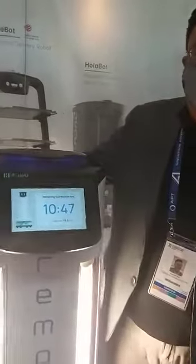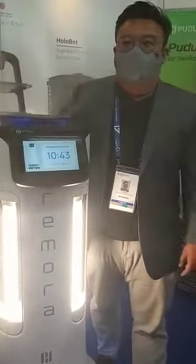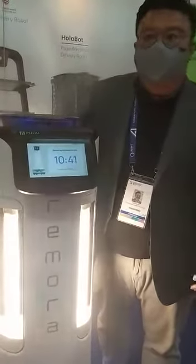Hi guys, I'm Corbin from Reborn One Network Solutions. We are an IT and ICT company, founded in 2012.